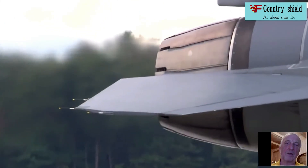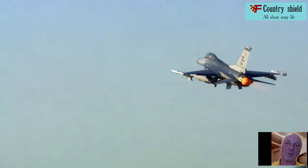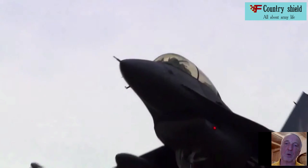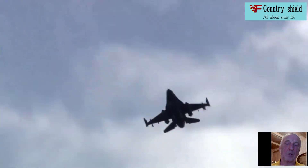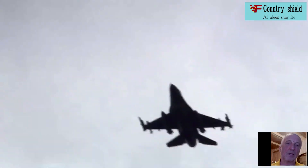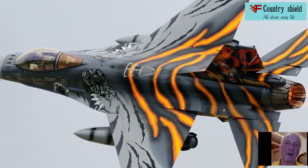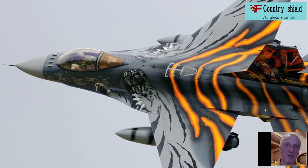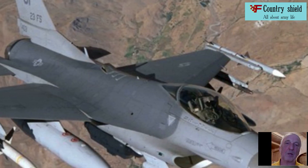Let's figure out what the F-16 Fighting Falcon is, which is in service with about 30 countries around the world. Work on the F-16 aircraft project was started by General Dynamics in 1971. The first YF-16 flew on February 2nd, 1974, and on January 13, 1975, it was announced that the U.S. Air Force had chosen the YF-16 as the basis for developing a dogfight fighter.